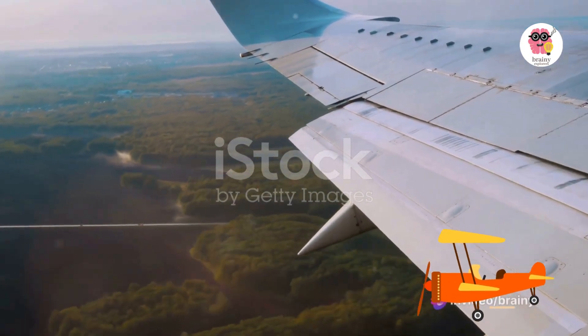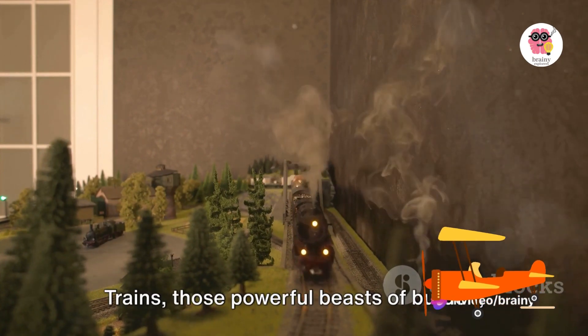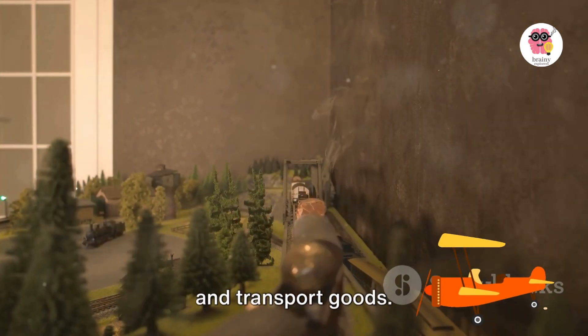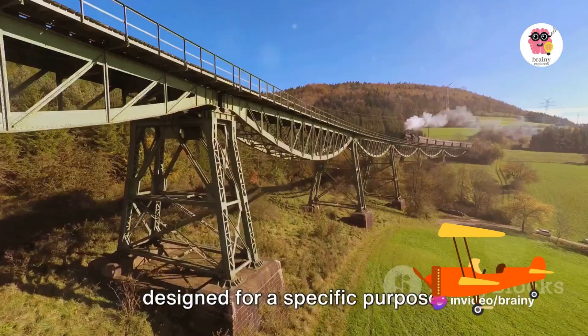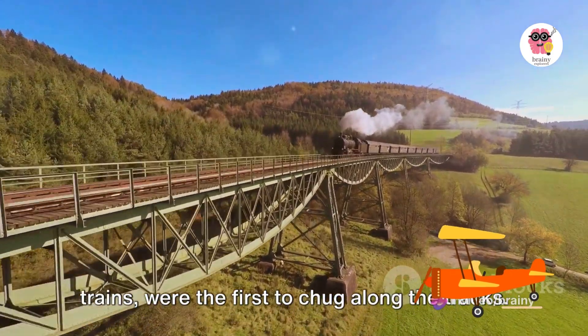First, we dive into the realm of trains. Trains, those powerful beasts of burden, have been around for over 200 years, revolutionizing the way we travel and transport goods. They come in a stunning variety, each designed for a specific purpose. Steam trains, the grandfathers of all trains, were the first to chug along the tracks.